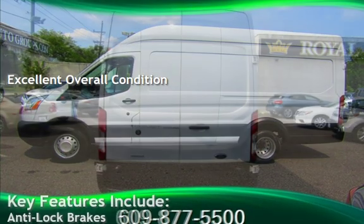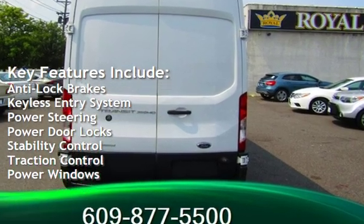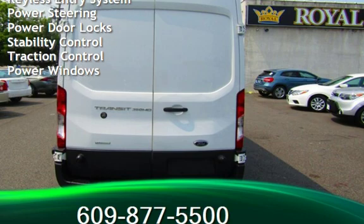Key features include anti-lock brakes, keyless entry, power steering, power door locks, stability control, traction control, and power windows.